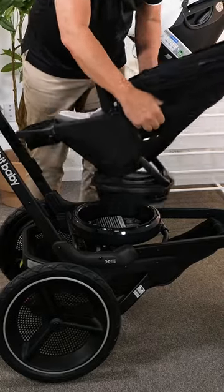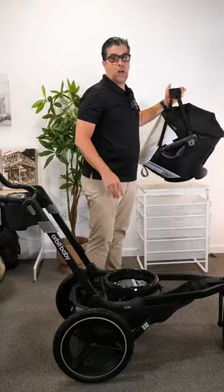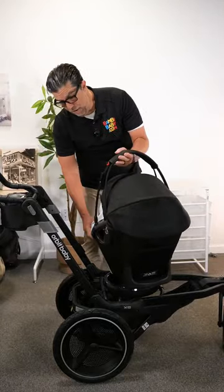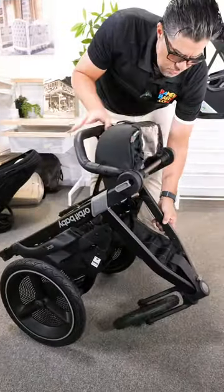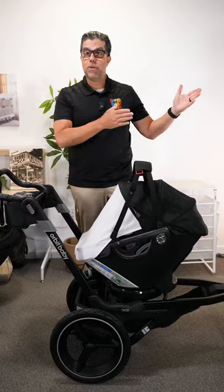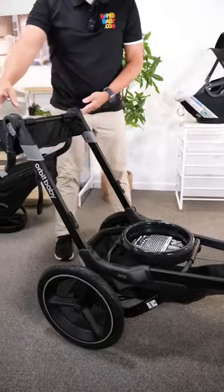The seat comes off extremely simply, and if you own a G5, you can put the infant car seat in it. For example, a customer has the G5 as their everyday stroller but bought an X5 frame to keep at their beach house. They only bring the infant car seat, so they have a stroller when they're there and a stroller at home.